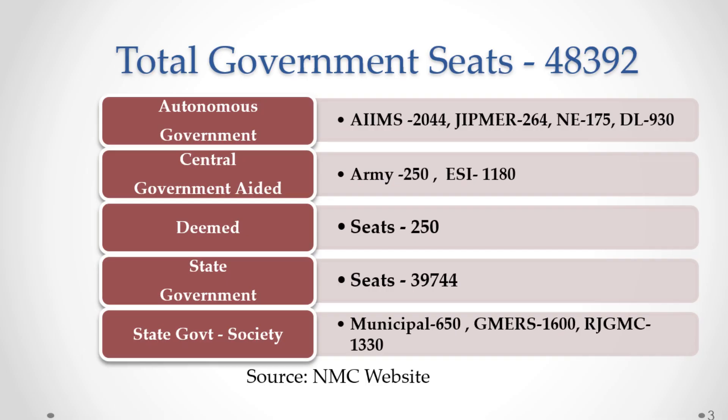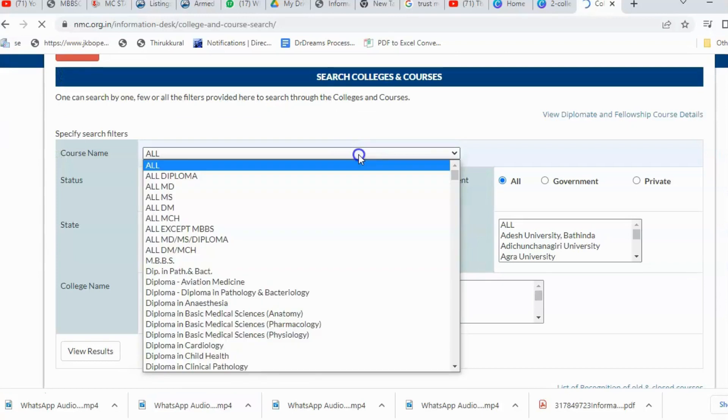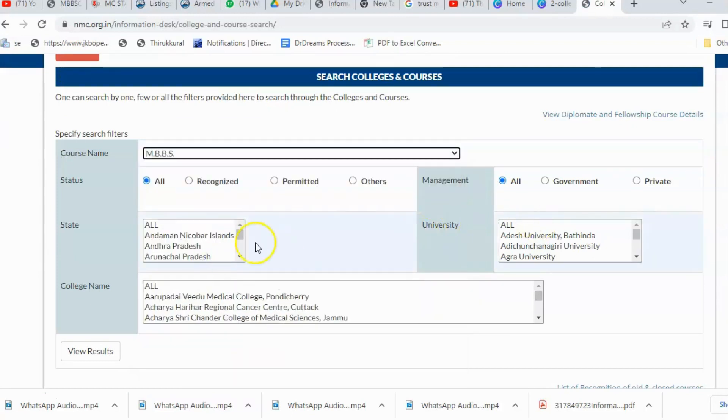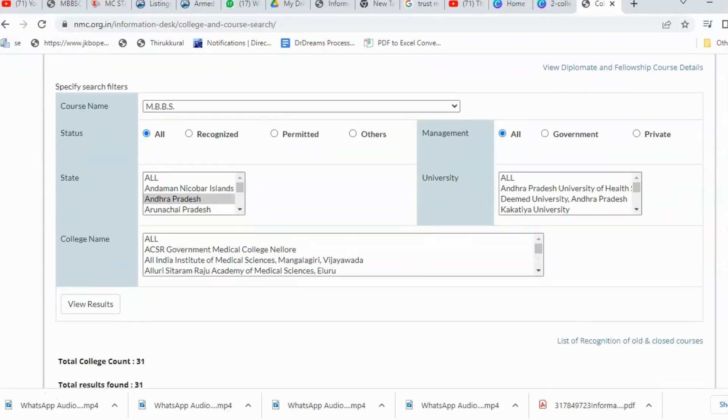The MBBS seat matrix for various types of medical colleges is given here. Seat details are taken from the National Medical Commission website. If you want to know how many seats are available for your state, you can check that by visiting the NMC website at nmc.org.in.